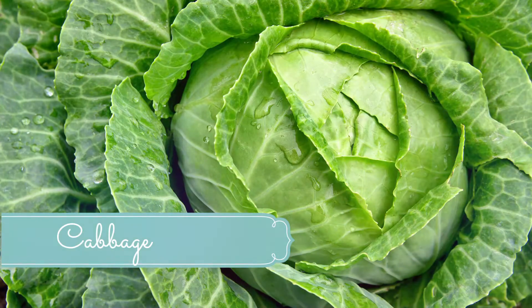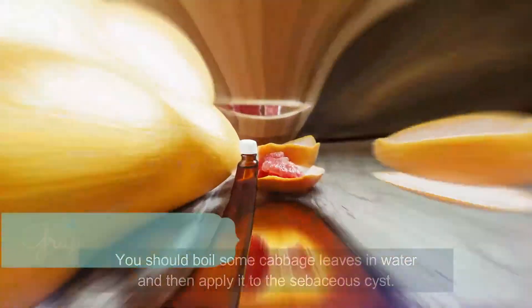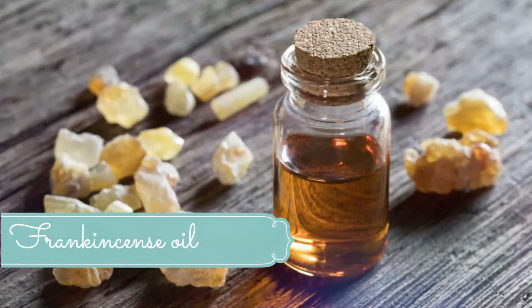Number two: cabbage. Boil some cabbage leaves in water and then apply them to the sebaceous cyst. Cover it with a clean, dry washcloth. This is a very effective home remedy for getting rid of a sebaceous cyst. Number three: grapefruit seed extract. A small amount of this remedy can kill microbes. It possesses antimicrobial properties effective against many bacteria and fungi. Apply one drop of grapefruit seed extract on the sebaceous cyst, let it absorb for a minute or two, wipe off the excess, and cover with a bandage. Repeat two times per day.